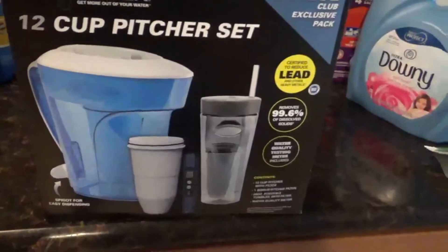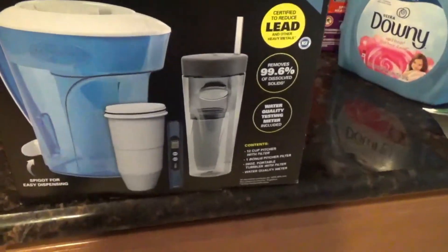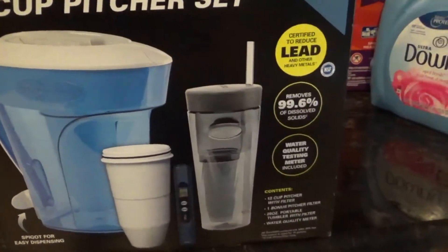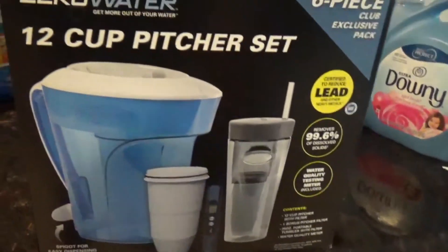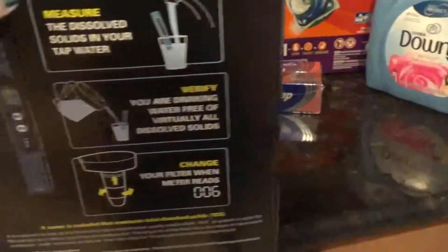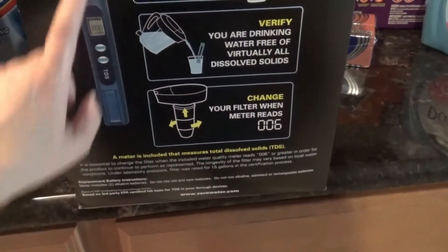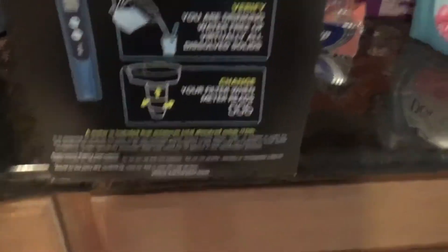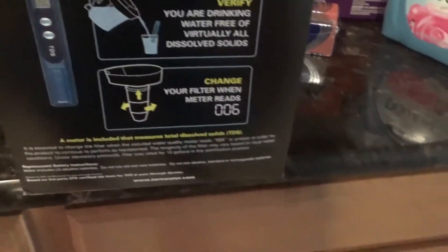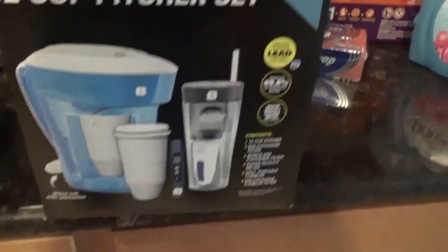The last thing we got was this 12-cup pitcher set — it comes with everything here to filter the water. Our refrigerator has a built-in filter but I haven't replaced that filter yet. What's really cool about this pitcher is it has a meter to test your water quality, so it'll be interesting to compare our filtered pitcher water, refrigerator water, and regular tap water.